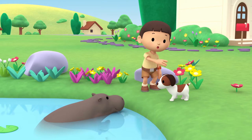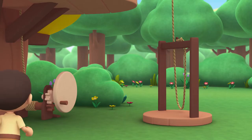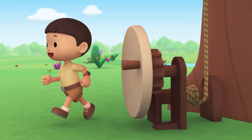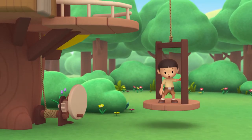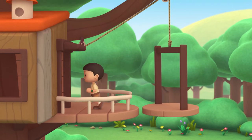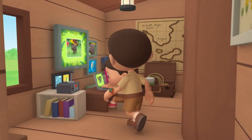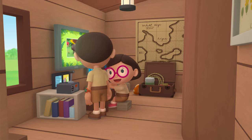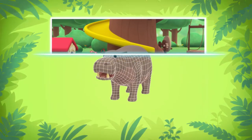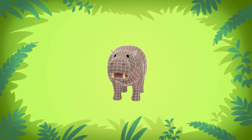Come on, everybody. Let's go into the treehouse. Hi, Katie. Did you find anything? You're just in time, Leo. The computer is looking for information about the animal. Here we go.